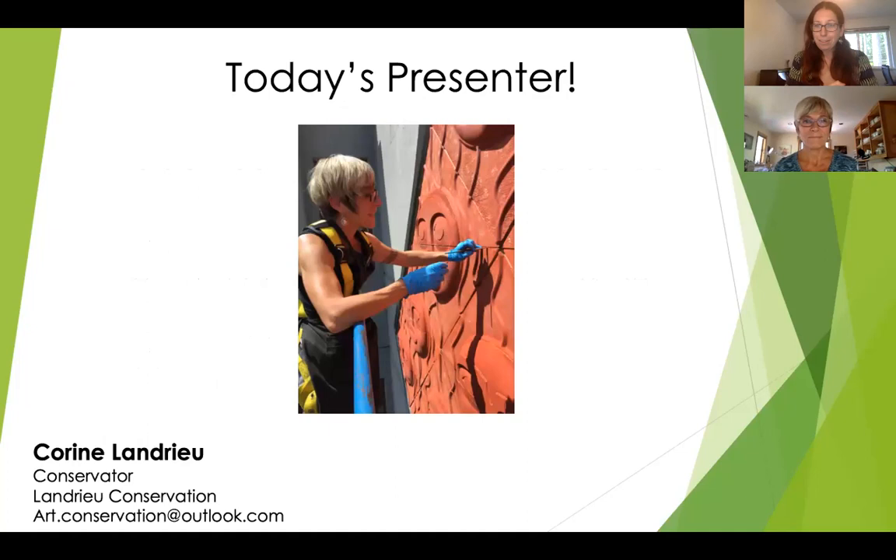Today's presenter is Corinne Landreau, and we're very grateful to you for being here. Corinne is an objects and sculpture conservator in private practice working in Seattle. She offers conservation services for cleaning, repair, and treatment of a broad range of sculpture and objects from the monumental to the miniature, for museums, local and regional institutions, governmental agencies, and private and corporate clients. Other services Corinne provides include condition and treatment documentation, collections assessments, environmental assessments, and general conservation consultation. Thank you so much, Corinne. I'm going to stop sharing my screen and we'll turn it over to your presentation.